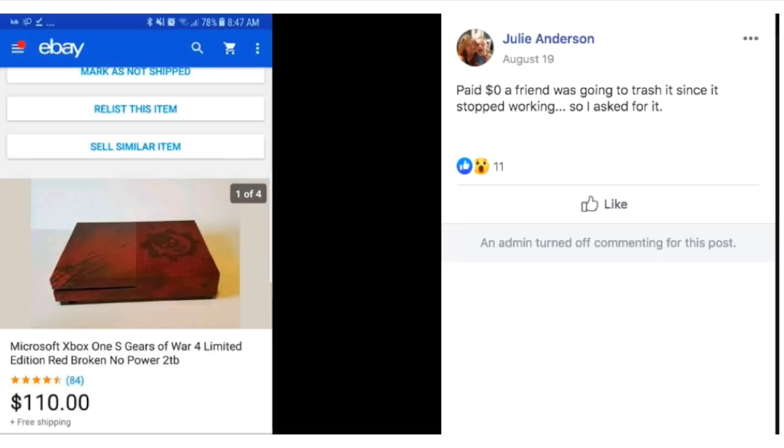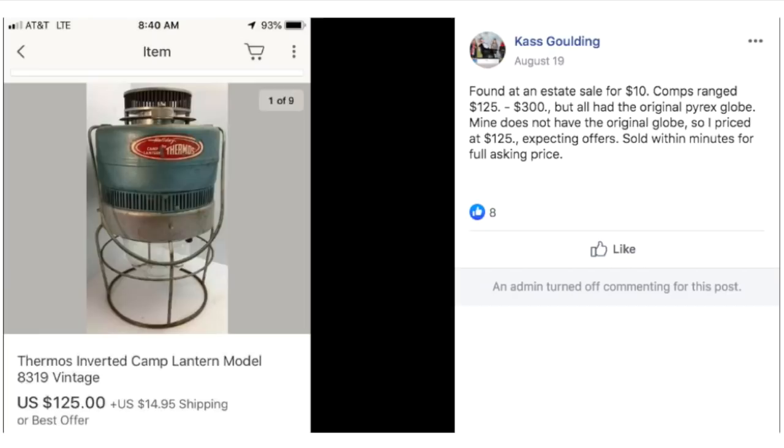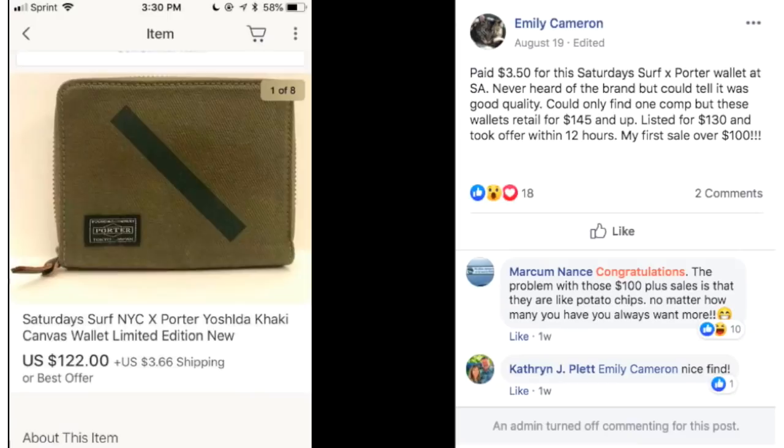Kass found this at an estate sale for $10. Comps ranged from $125 to $300, but hers didn't have the original Pyrex globe, so she priced it at $125 expecting offers. It sold within minutes for full asking price. This is an inverted camp lantern — a cool vintage camping item.